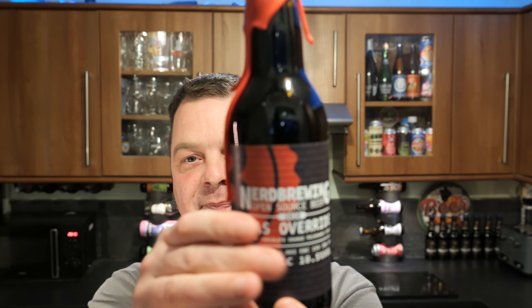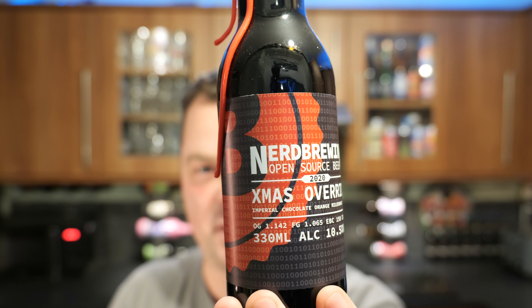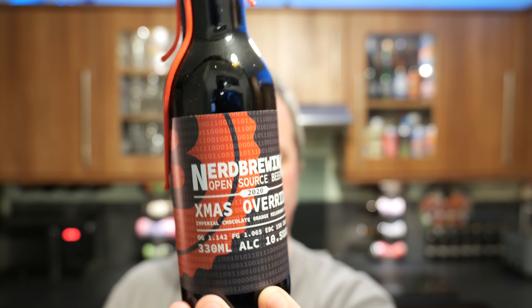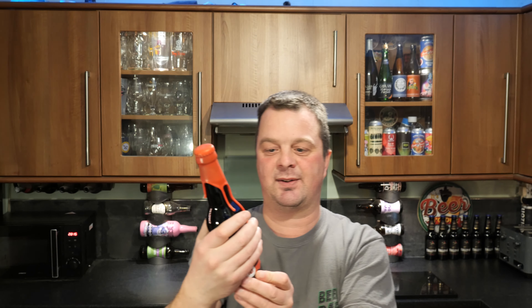It's beer o'clock on Real Ale Craft Beer, and some of you might be about to say a Christmas beer in January - that's the last thing I want to talk about. But I want to stop you there. I have a bottle of Nerd Brewing Company's Christmas Override. It's in a 330 milliliter bottle, coming in at 10.5% ABV, and it's an imperial chocolate orange milkshake stout.